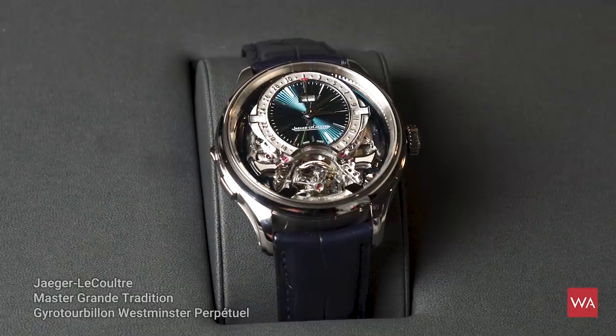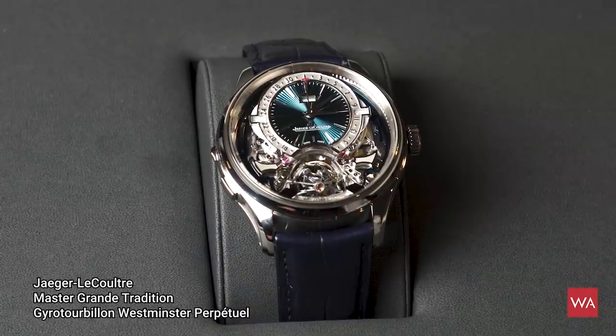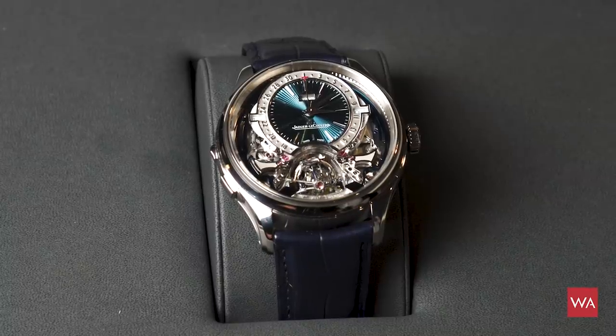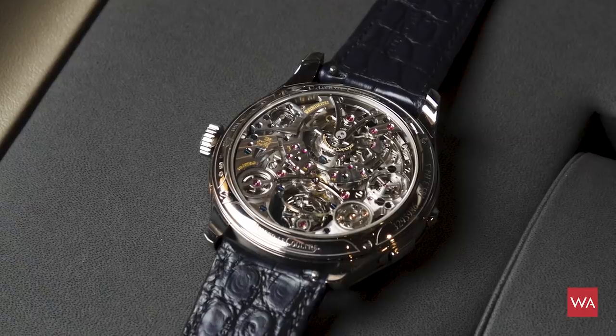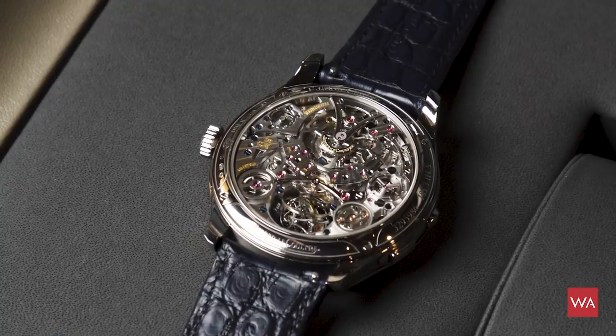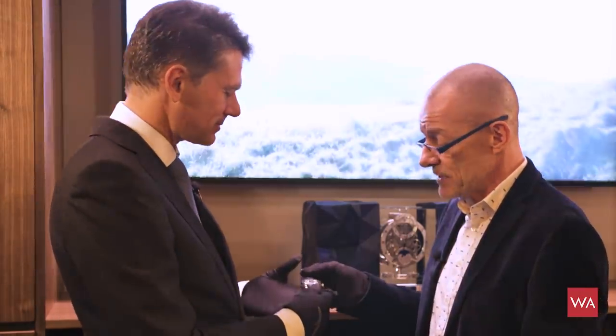I'm pretty nervous because in my hands I'm holding 950,000 euros. This is probably the most complicated and most stunning watch of the Salon here at SIHH 2019. 950,000 euros is not a price that has been invented — there is a lot of technology. It's mastering all the watchmaking know-how. Stéphane, please tell me about this incredible watch.